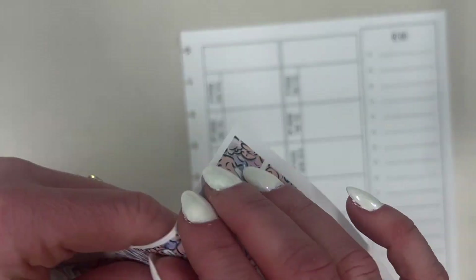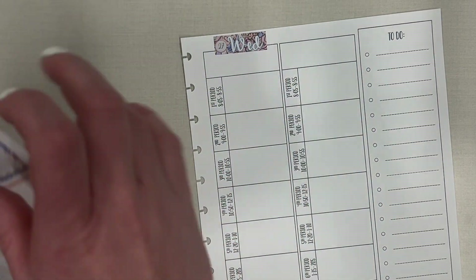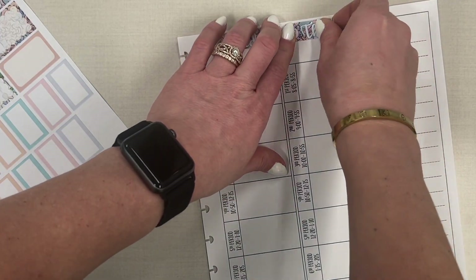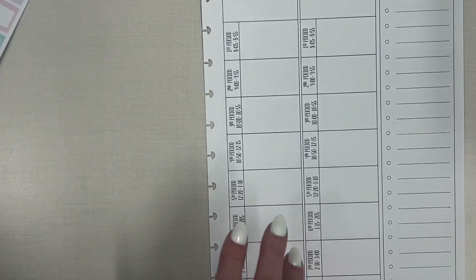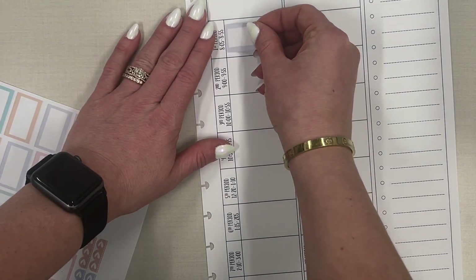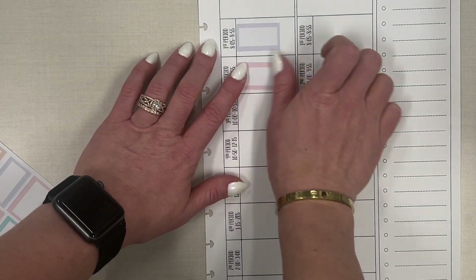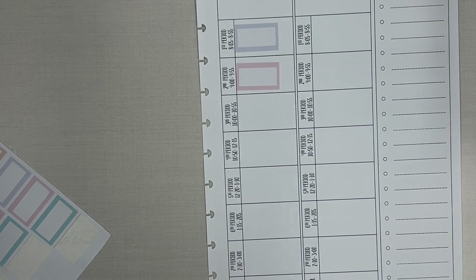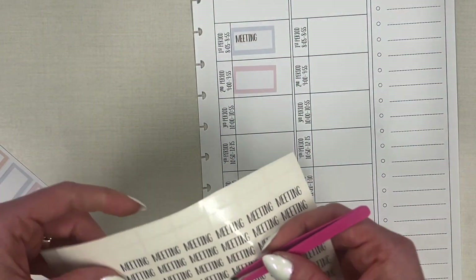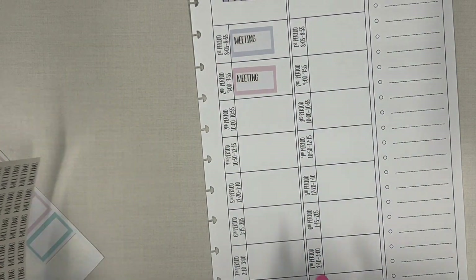Wednesday and Thursday: on Wednesday I have meetings like normal. Thursday and Friday I'm not going to be at work. On Wednesday I have meetings with teachers first period and second period. We're going to use the same meeting stickers I have right here — I love the colors.